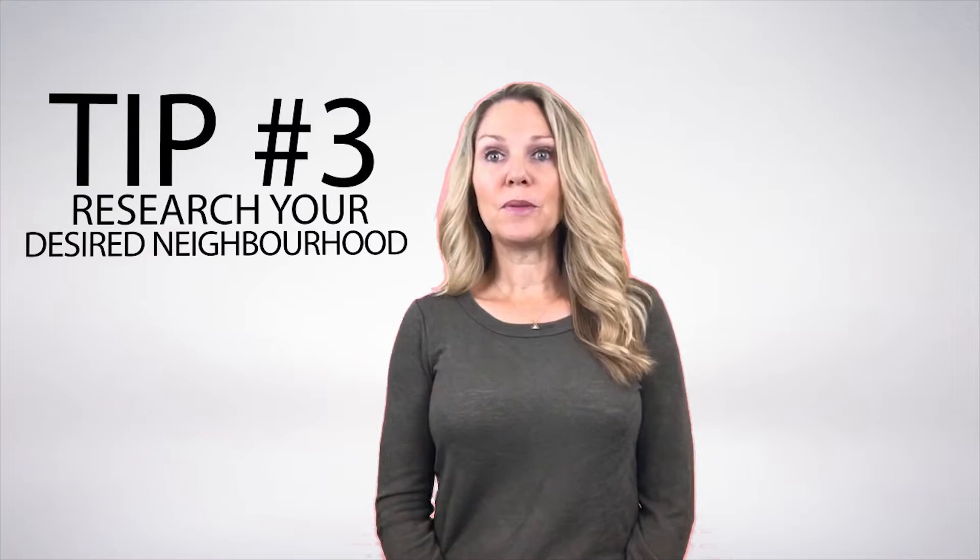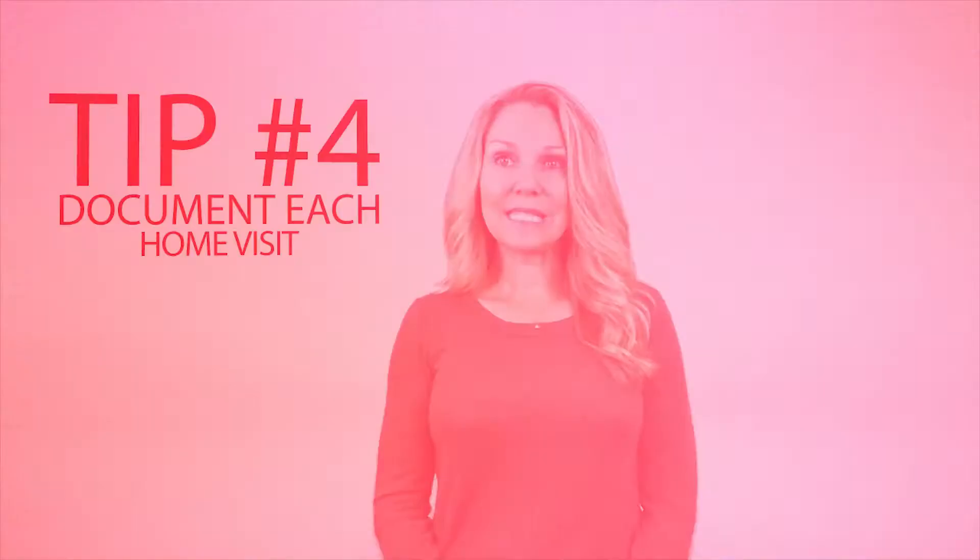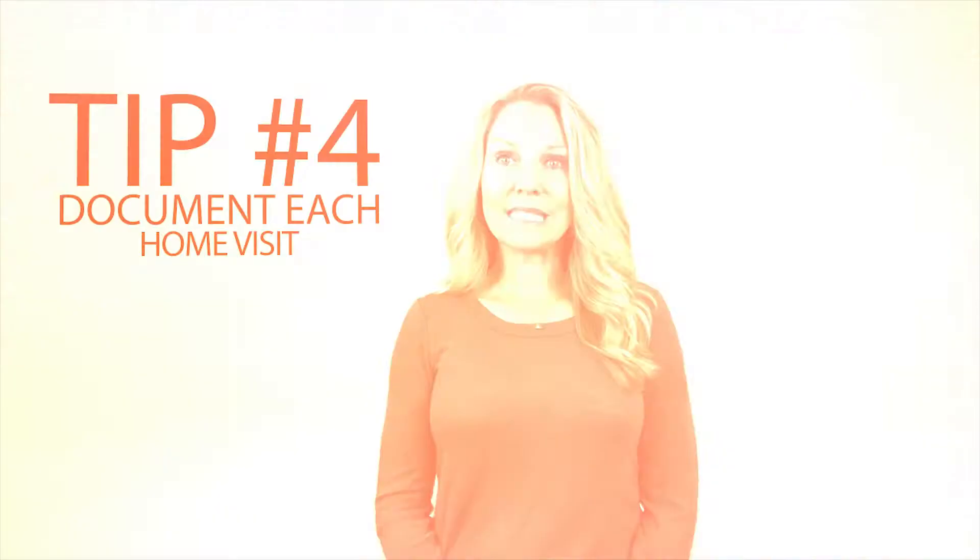Tip number four: document your home visits. Once you start touring homes, they'll all start to blur together. Make notes on your listing sheet as you tour the property, and this will help you remember what the photos mean or what you were feeling as you were touring that home.